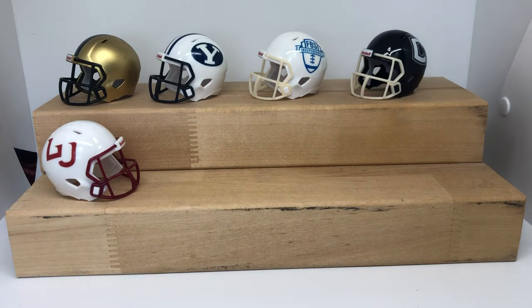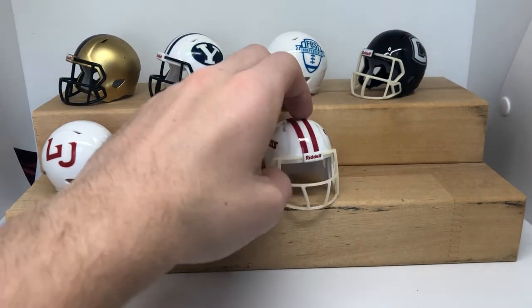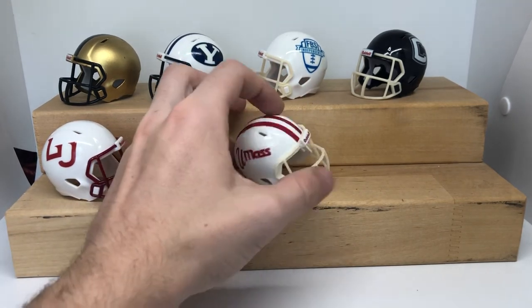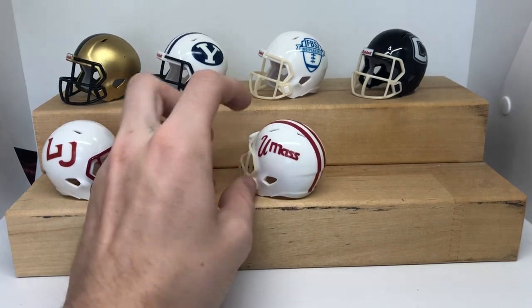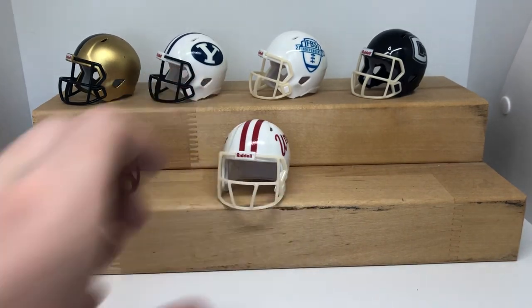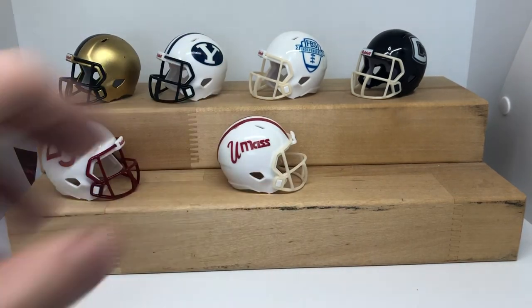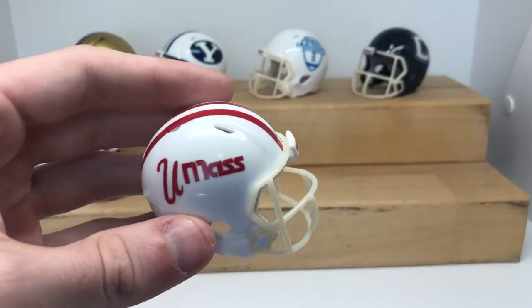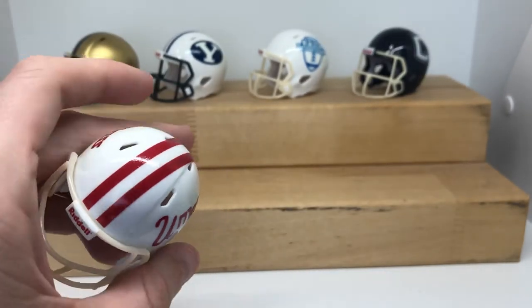We'll do UMass. This is a new one that they wore for 2019. I like it a lot — a couple of new ones that they wore. This is supposedly their throwback or something like that, homecoming maybe. Another white one. That's really cool. They have a maroon color and also a red color that they use. This is just the one that I enjoyed the best.